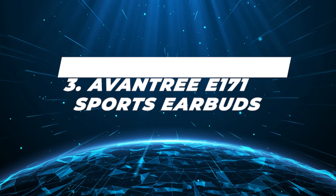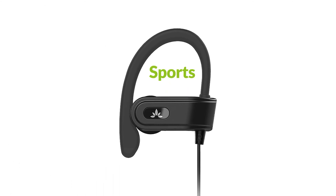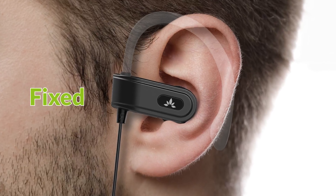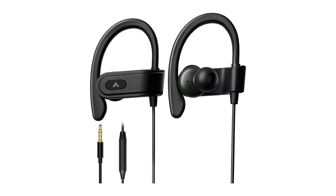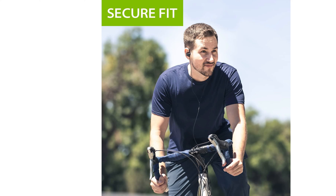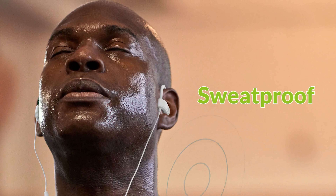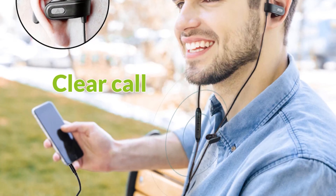Number 3: Avantri E171 Sports Earbuds. Hello, fellow fitness enthusiasts. Ever gone for a run, only to have your earbuds constantly drop out? Or perhaps you've had one too many pairs die because of excessive perspiration? Say no more. Enter the Avantri E171s. These little champs are like the Olympians of the earbud world. Three different sizes of silicone eartips coupled with over-ear hooks make sure they stay put, no matter if you're powerlifting, sprinting, or busting out some dance moves. These earbuds are built like a tank — drop them, sweat on them, they're not giving up on you. And if you're worried about quality because of the price point, don't be. The sound game is strong, delivering punchy bass and clear tunes.